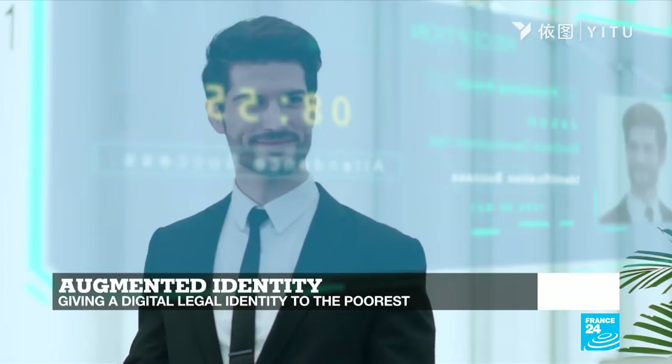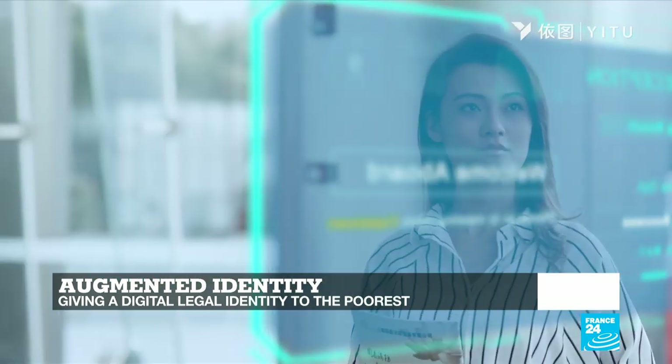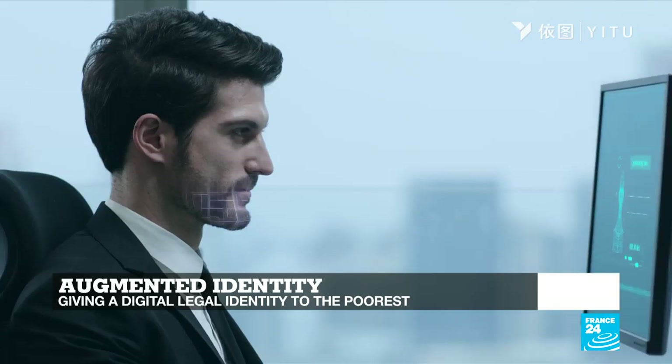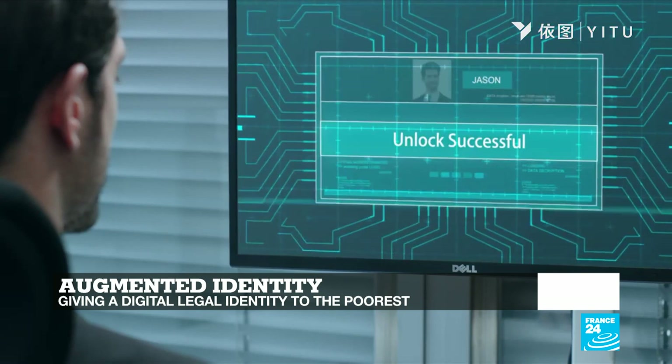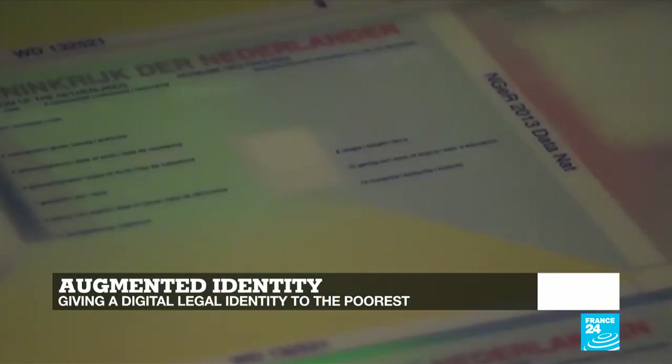And we'll talk about augmented identity. Many people in developed countries worry about their privacy, but elsewhere, a billion people still live without any legal identity whatsoever. We tell you how biometrics can give them hope.